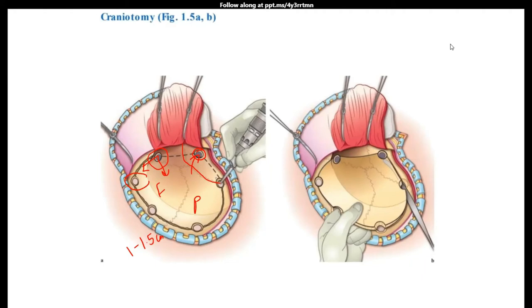If the frontal sinus gets opened up, you will have to exteriorize the frontal sinus to prevent future CSF leak. Once done, I connect the holes with a craniotome fitted with a dural protector. If there is a fracture line running across the bone, particularly crossing the midline, be very careful and gentle — rough handling risks injury to the superior sagittal sinus.